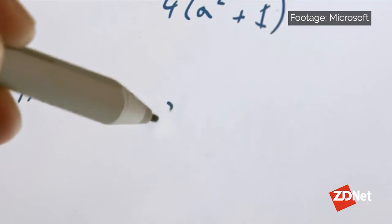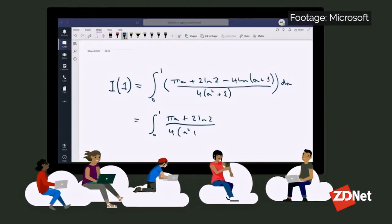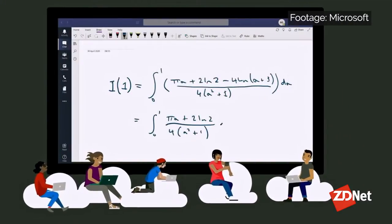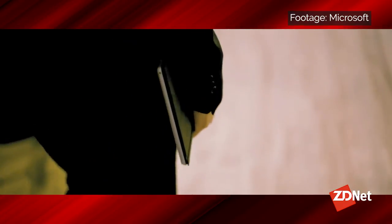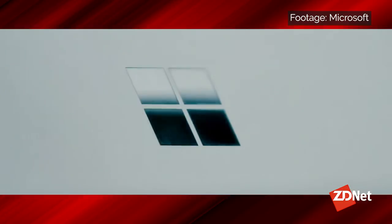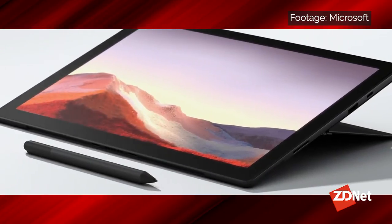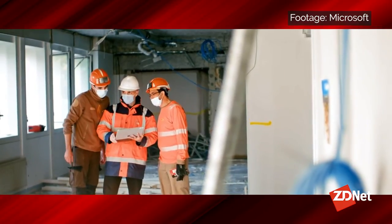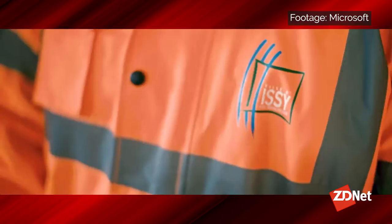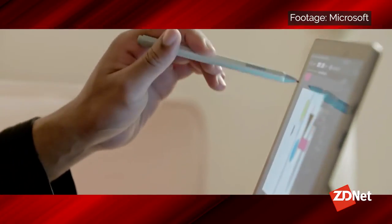The Surface Pro 7 Plus starts at $849 for a Wi-Fi-only version with a Core i3 processor, 8GB of RAM, and a 128GB SSD. It has a slightly bigger battery than its consumer counterpart, with a claimed battery life of 15 hours on Wi-Fi only. Another key differentiator is security and manageability — the Pro 7 Plus has a removable SSD, Windows Autopilot support, and comes with key security features turned on by default.